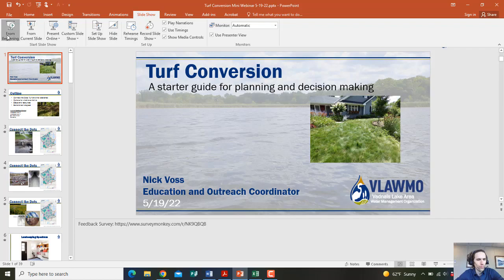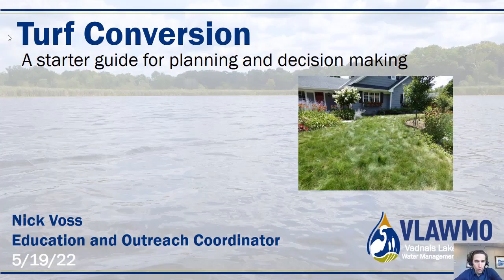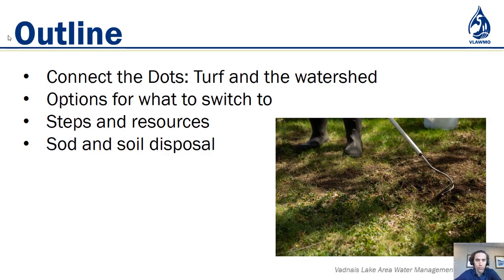Hello and welcome to Turf Conversion: A Starter Guide for Planning and Decision-Making. My name is Nick Voss, Education and Outreach Coordinator at VLMO, the Bald Eagle Lake Area Water Management Organization. This talk is recorded in May of 2022 and serves as a support, brainstorming, and planning tool for cost-share applicants, anyone in our watershed curious about different ways to mix up your yard routine, and why bother mixing it up. I will cover connecting the dots from turf to the watershed, options for what to switch to, steps and resources, and sod and soil disposal options.